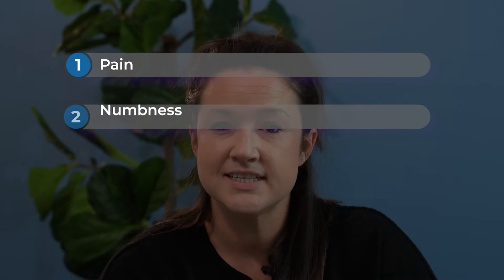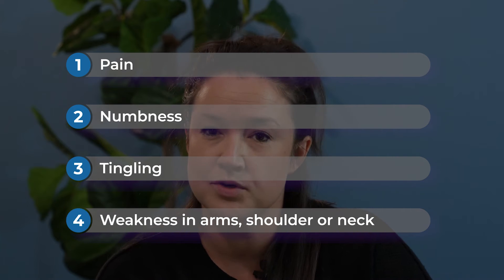Some of the symptoms that you may experience with thoracic outlet syndrome include pain, numbness, tingling, and weakness in the arms, shoulders, or neck. Thoracic outlet syndrome can also cause swelling or discoloration in your arms and hands.